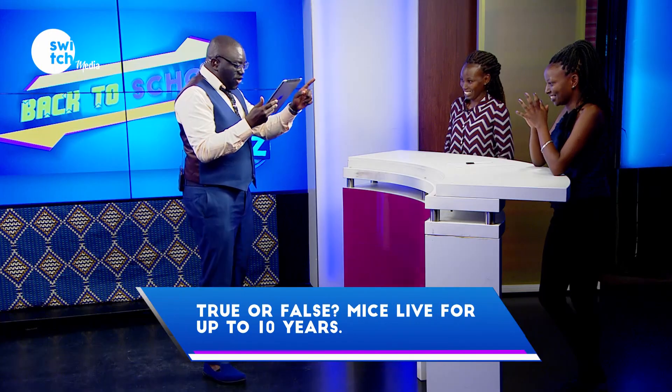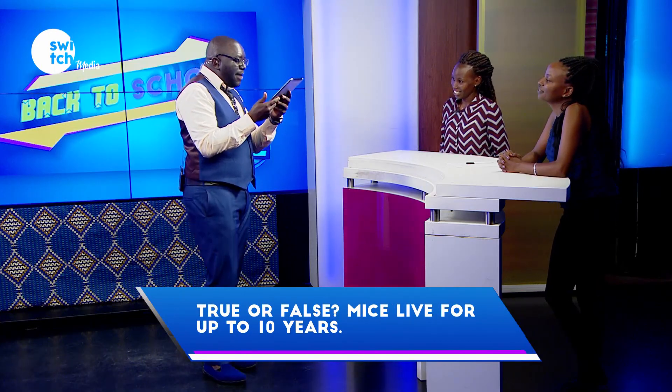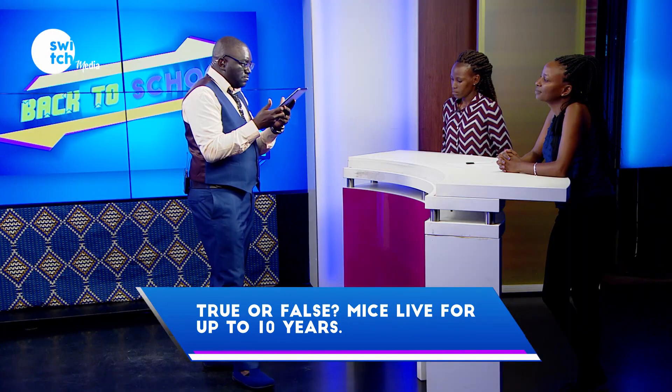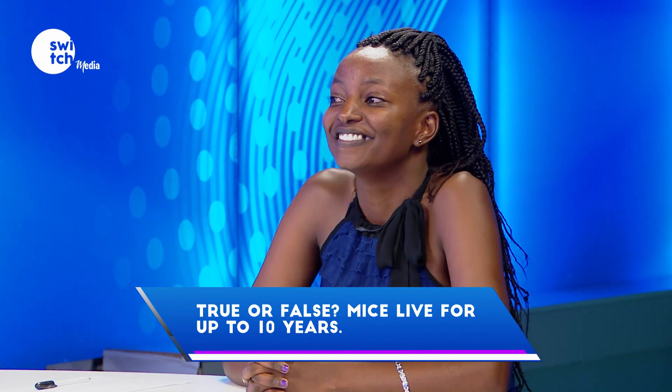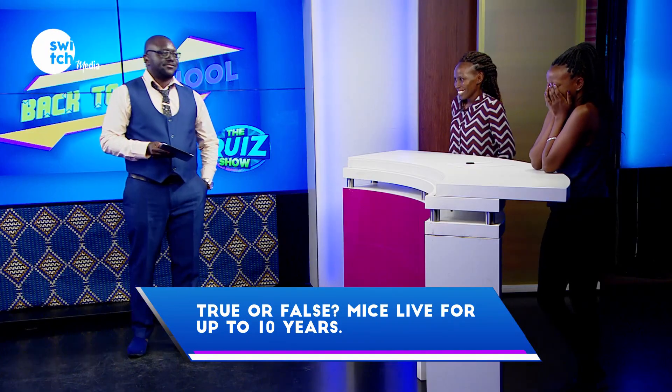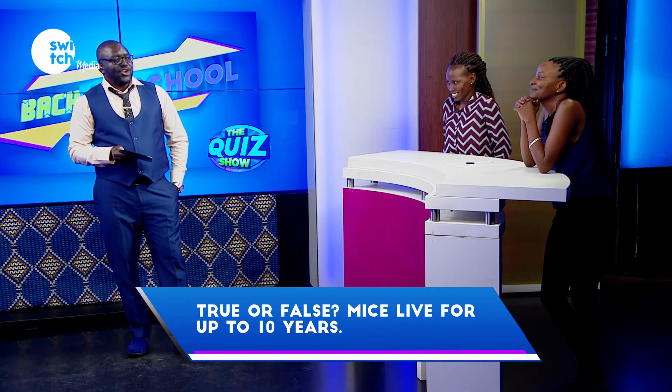True or false — mice live for up to 10 years? Pass. False! Correct.